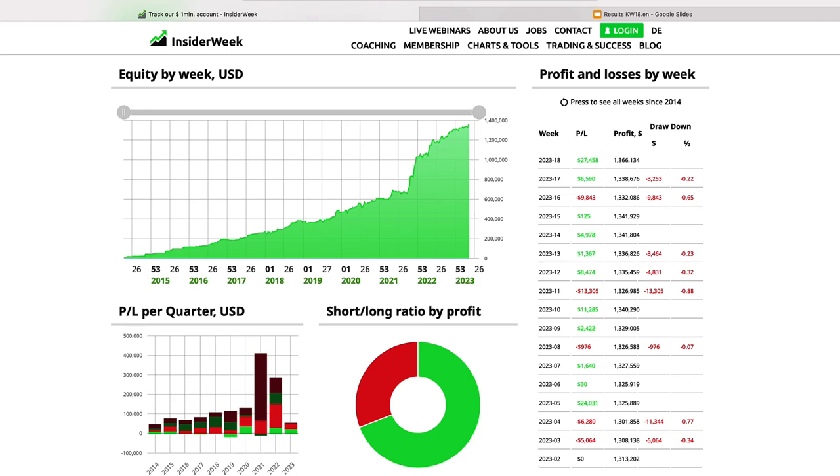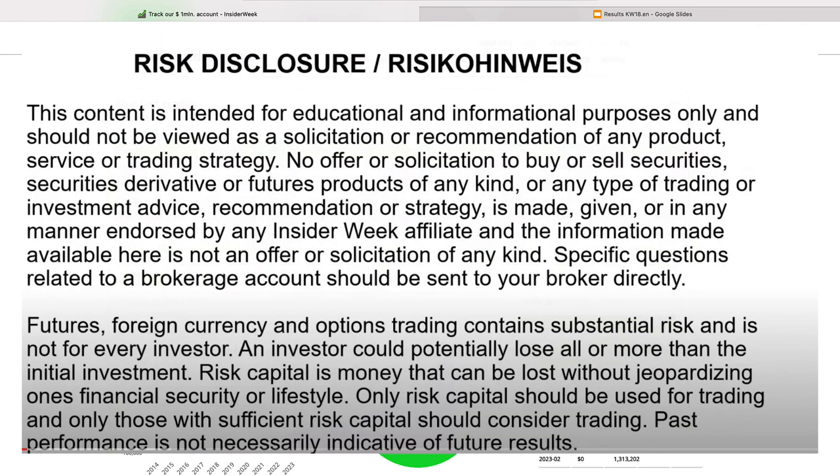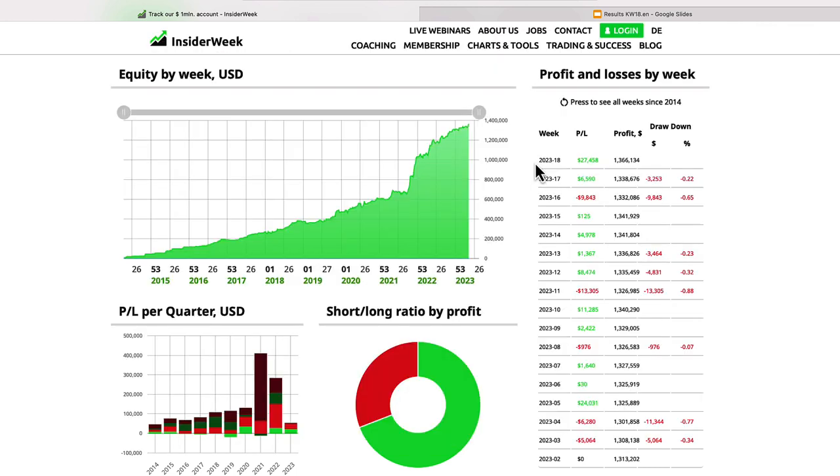Hello and welcome to Insular Week! My name is Mike Schulz and in this video I'm going to show you how we traded commodities and futures last trading week. Our profit from the last trading week is $27,458.